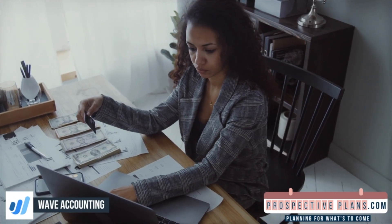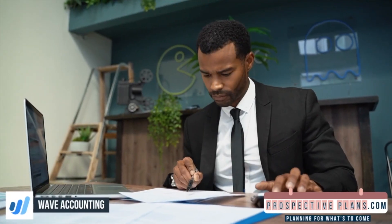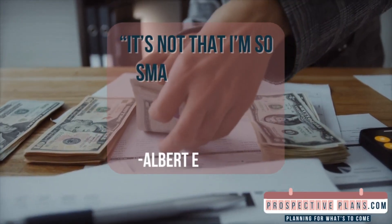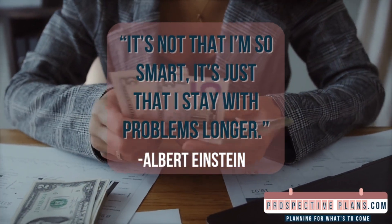Some of the best features of Wave Accounting are invoicing and receipts, tax computations and deductions for direct deposits, payroll retaining, and yearly records. "It's not that I'm so smart, it's just that I stay with problems longer." — Albert Einstein.